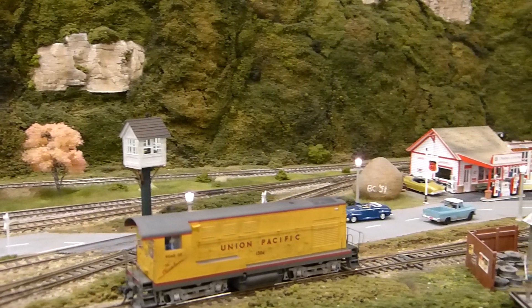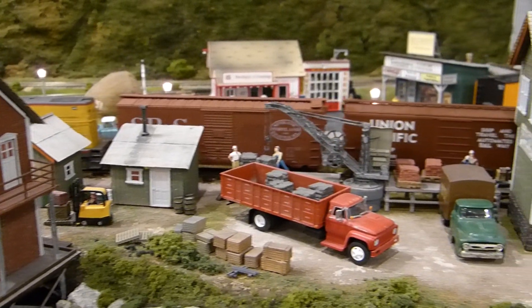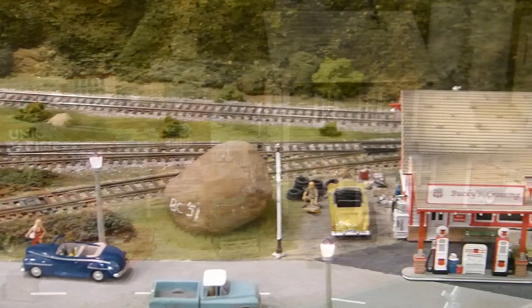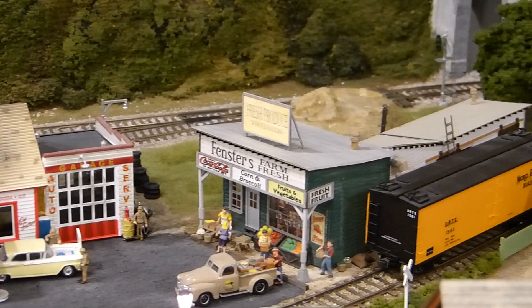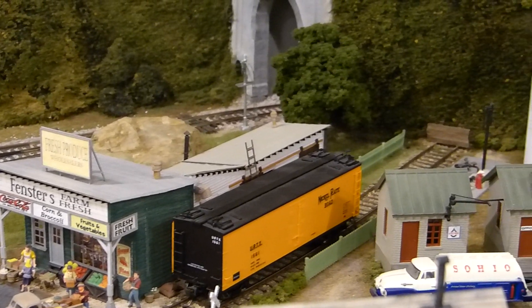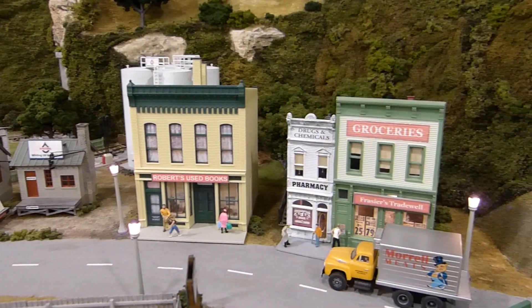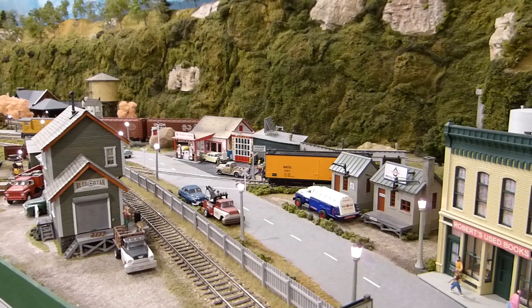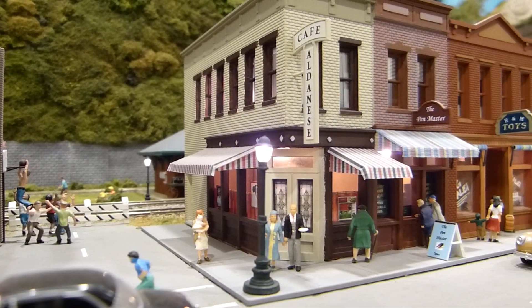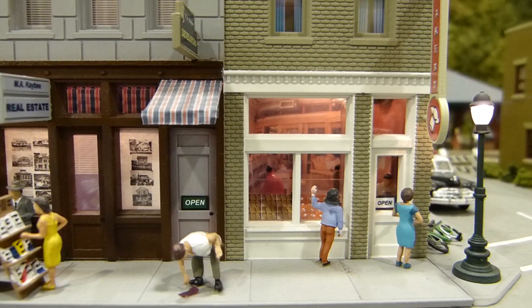The east end of town includes a garage station, Blue Star Freight Company, Fensters Wholesale Produce, Whiting Oil, a bookstore, a pharmacy, and a small grocery store. But there's definitely a lot going on in Bucky's Crossing. We enjoy dinner at the Italian restaurant, have some ice cream for dessert, and then grab a few donuts to take with us on the motor car.